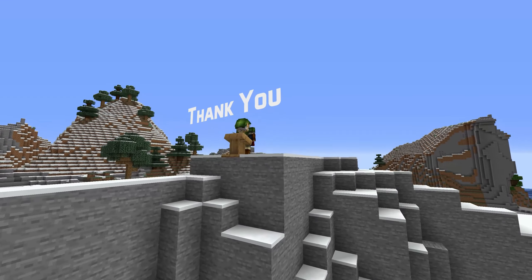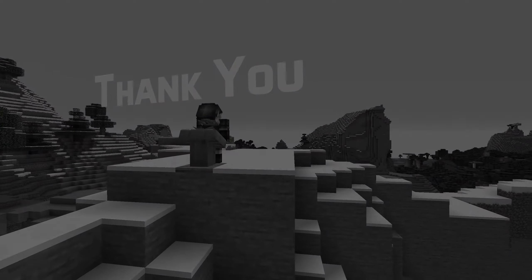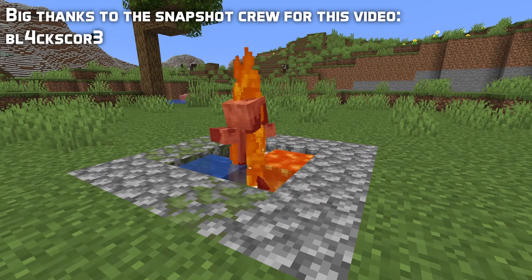That's all for this pre-release. My name is SliceLime, thank you for watching, I'll see you next time!